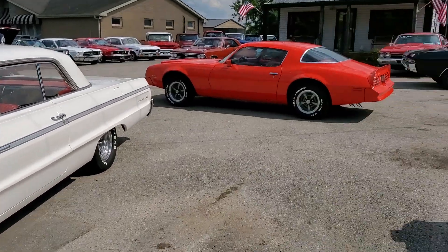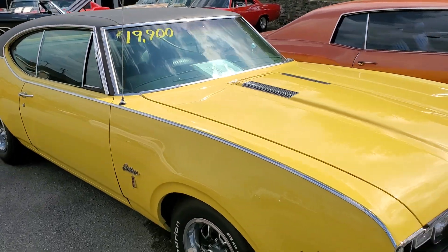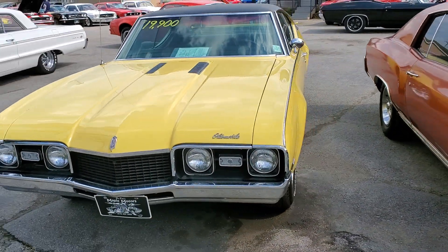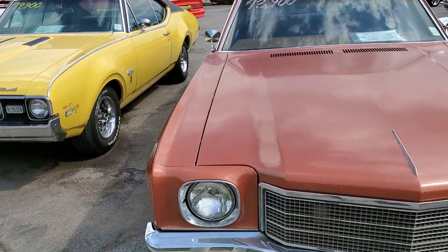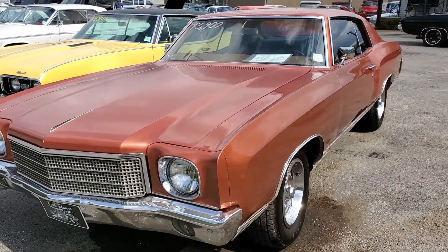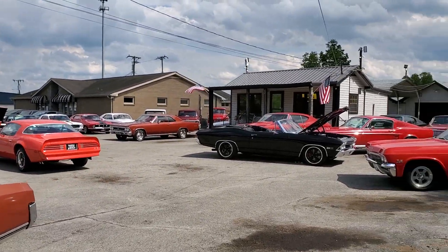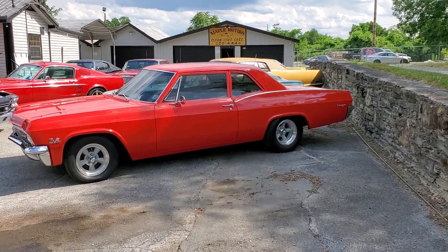We're checking out the inventory. Got a Cutlass — good looking, I believe a 69 Cutlass S. Monte Carlo. Quite a variety. Just checking out Maple Motors, we're going to look at some of the prices.